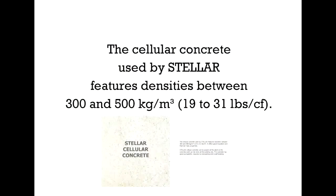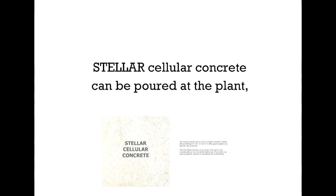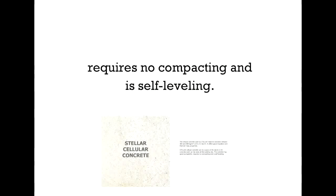Stellar Cellular Concrete. Here's a close-up of the cellular concrete. The concrete used by Stellar features densities between 300 and 500 kilograms per cubic meter, or 19 to 31 pounds per cubic foot. It offers good insulation and thermal mass properties. Stellar Cellular Concrete can be poured at the plant, or the concrete work can be done at the building site. The concrete has good pumpability, requires no compacting, and is self-leveling.